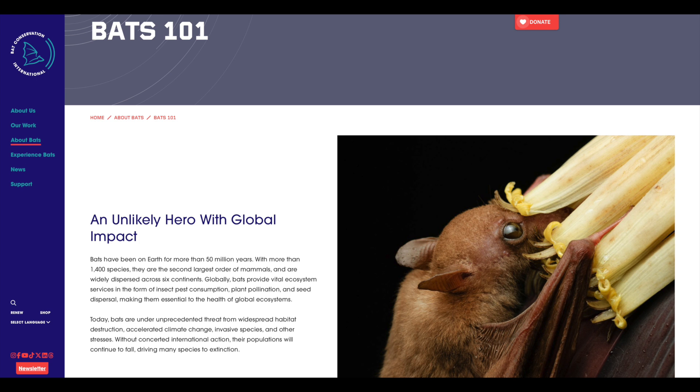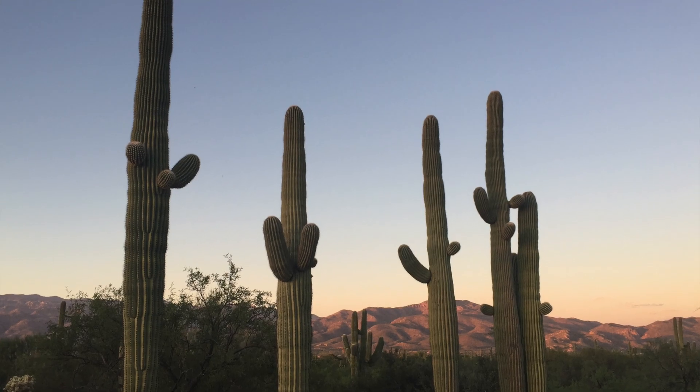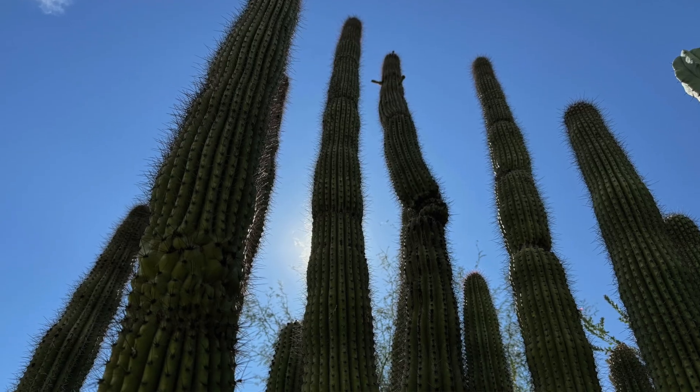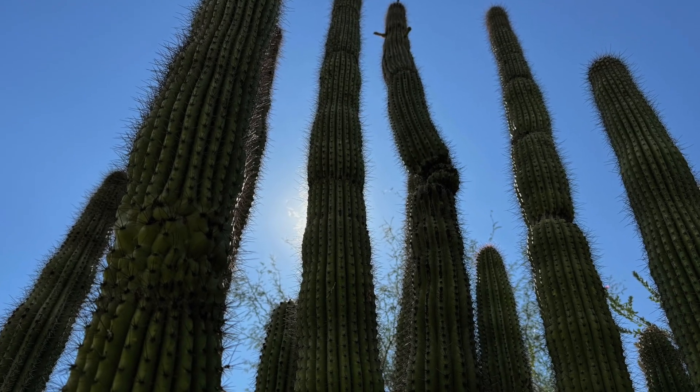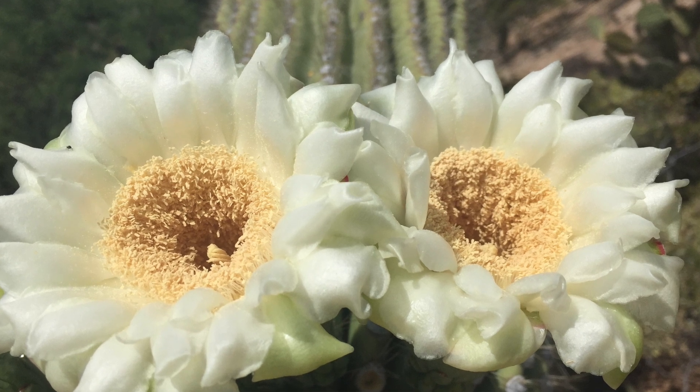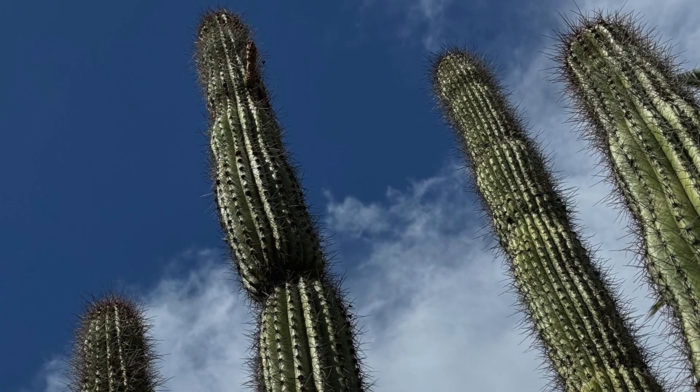Being here in Tucson, a lot of you have probably already heard about nectar-feeding bats. They show up at your hummingbird feeders in town later in the summer, make a mess of your porch. But their natural food sources — they rely on nectar and fruit from columnar cacti and nectar from agave species. And when the columnar cacti are done flowering and fruiting, agave is their most important food resource.